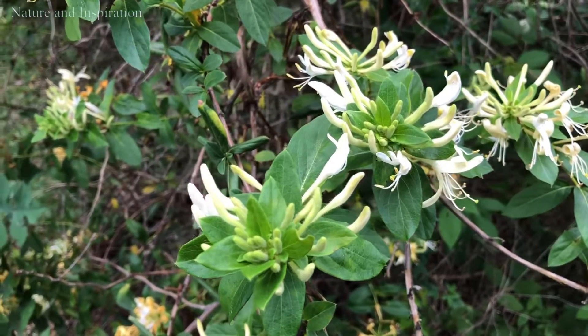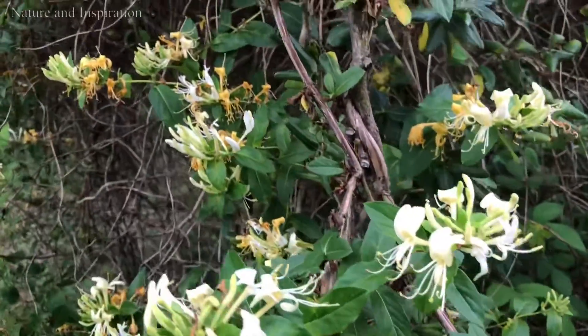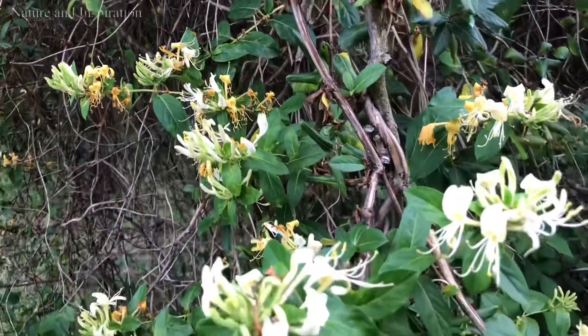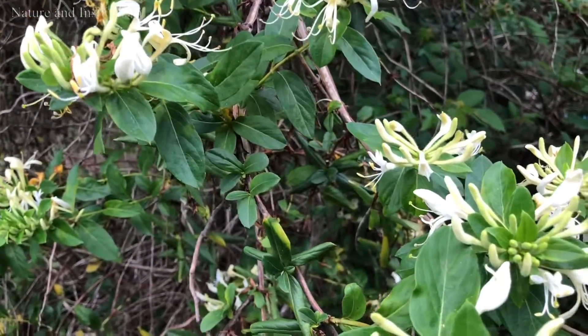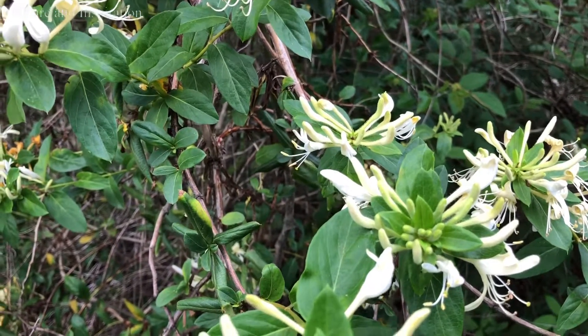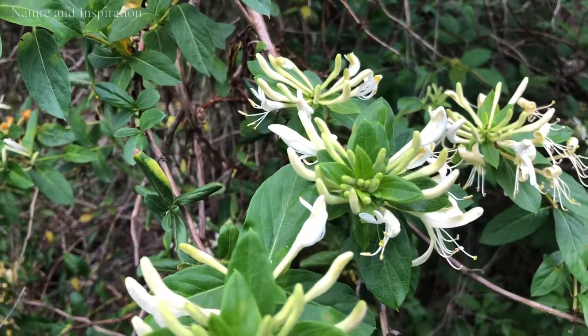This honeysuckle flower — you can see it on all kinds of trees and branches. Especially, this flower blooms in the morning, and right now is the right time to see the flowers blooming.